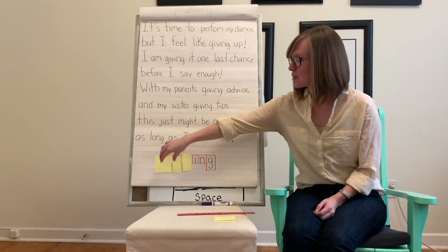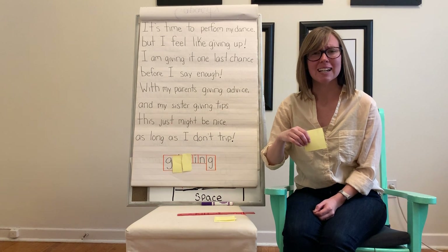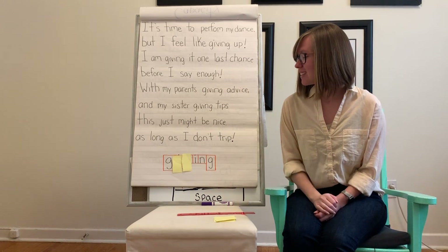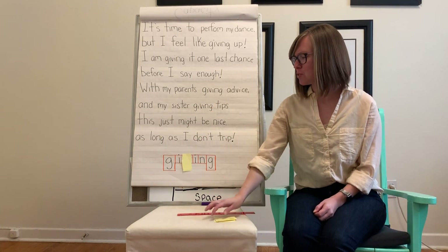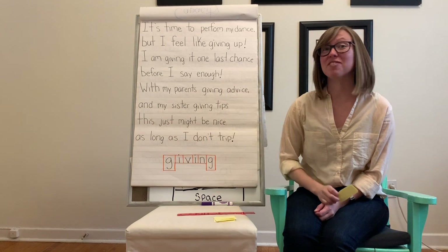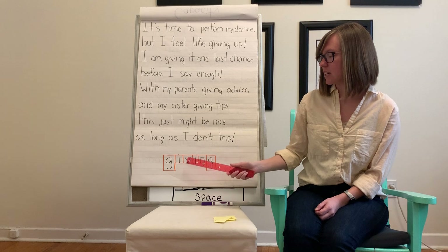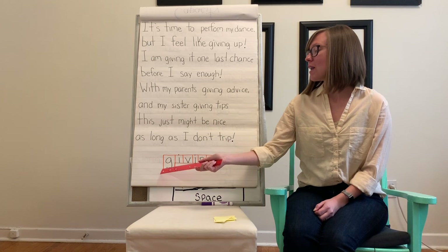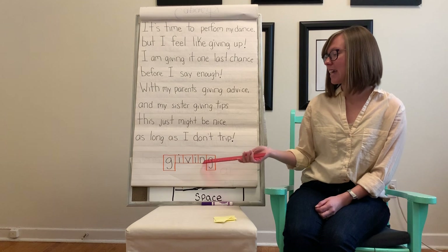All right, so let's go to the beginning now. The first letter in this word is also a G — it starts with a G and ends with a G. The next letter I see is another I, so we have two Gs and two I's, and the last remaining letter is a V. In this word we have G, I, V, I, N, G. That is a lot of letters this time. When I put this together, the word is giving.